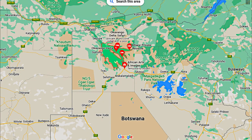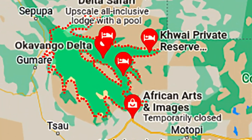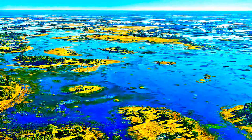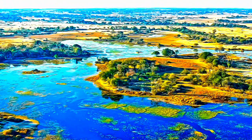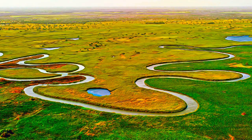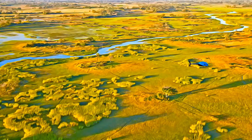This delta in northwest Botswana comprises permanent marshlands and seasonally flooded plains. It is one of the very few major interior delta systems that do not flow into a sea or ocean. It is a wetlands system that is almost intact.